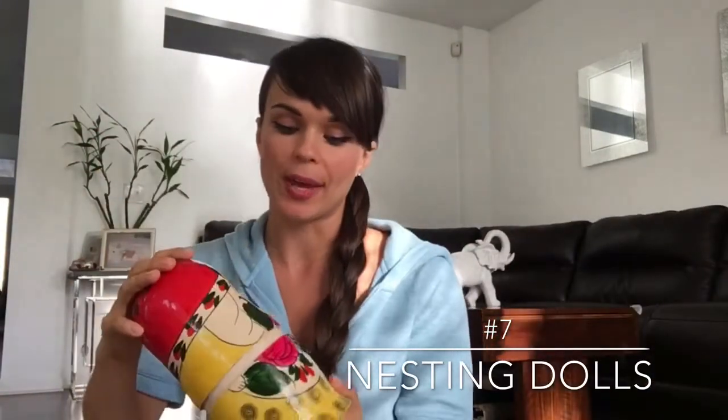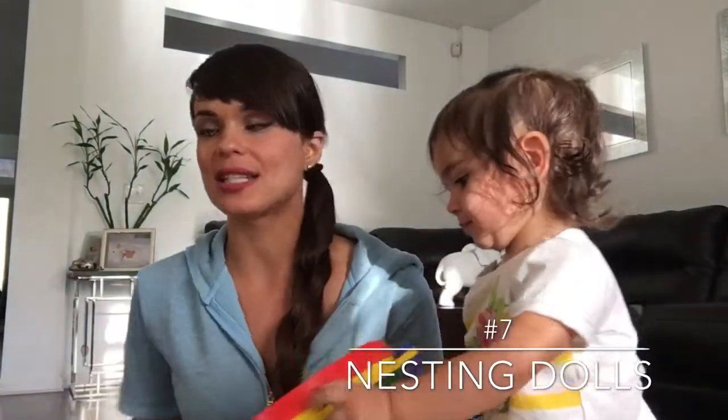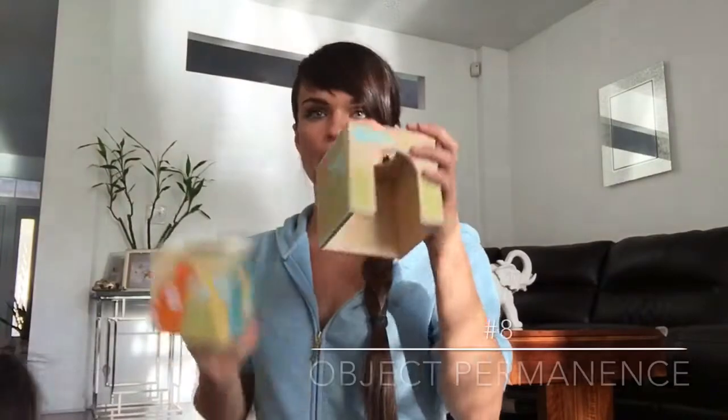Basically the idea is that there are smaller dolls inside. She likes to pull them apart, and at some point when we first got this, she actually spent 15 minutes trying to put together the smallest one — developing her hand-eye coordination. Number eight on our list is the Skip Hop safari stacking and rolling toy.